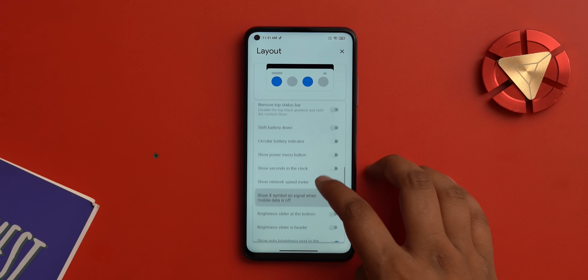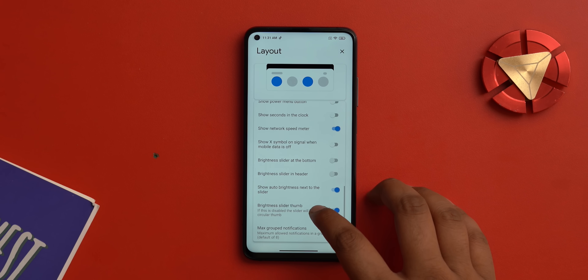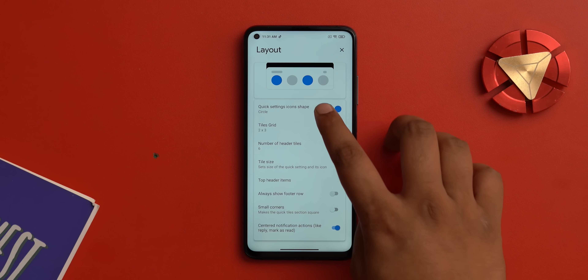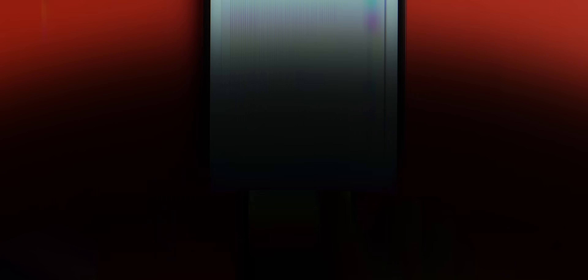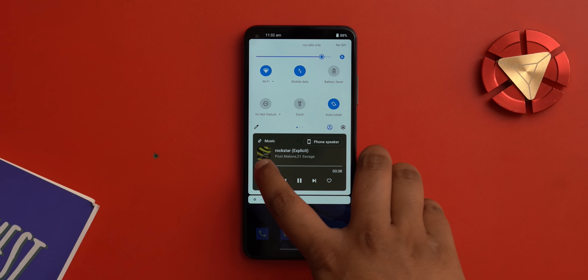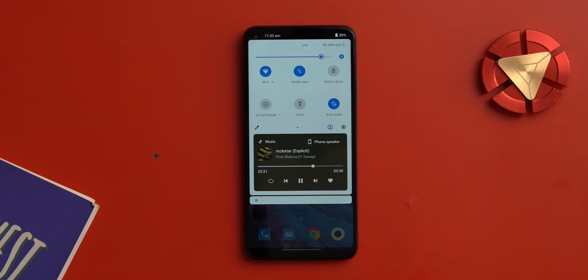PowerShade is an app I've recommended before — it lets you fully customize the notification shade with tiles, themes, and more. Why mention it again? Because PowerShade now brings Android 11's new media controls UI to any Android device. The app adds a dedicated media control UI to the notification shade, just like Android 11. Not all Android 11 features are present, but you can control media playback and switch between output devices. Great if you want Android 11's media control feature.